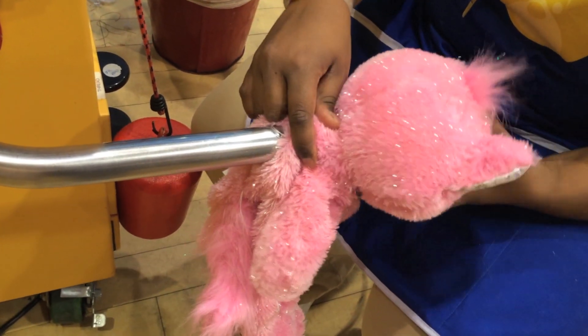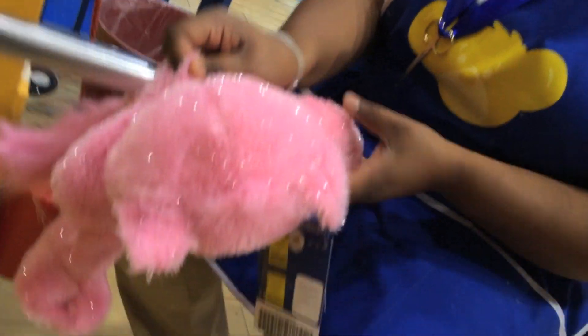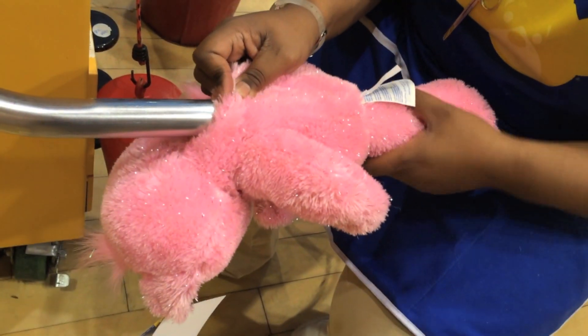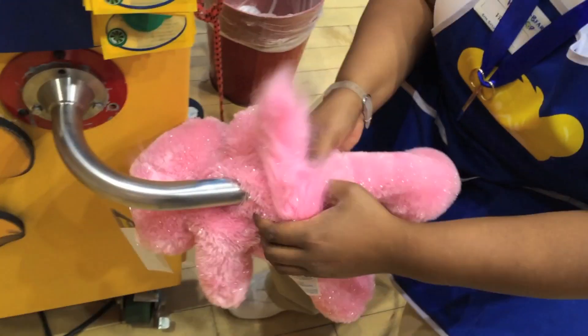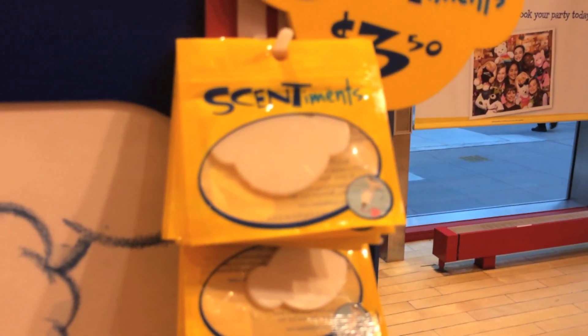The sections are done and they shove cotton into it — first the head, then the hand, then the other hand, then the leg. Look how nice it's looking now! I chose a really nice cat for myself. It's so interesting how they do all this right in front of you.